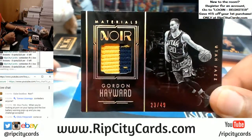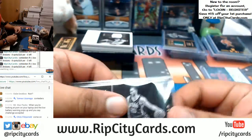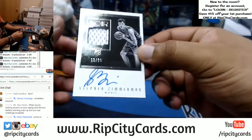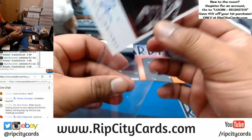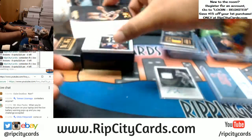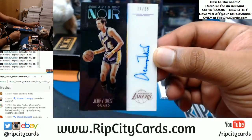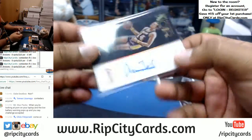Gordon Hayward with a two-color patch for the Jazz, number 249. There you go. RPA for the Magic, Stephen Zimmerman, RPA number 299. And oh, this is sweet — the logo card, numbered 17 out of 25, Jerry West of the Lakers. That's nice.